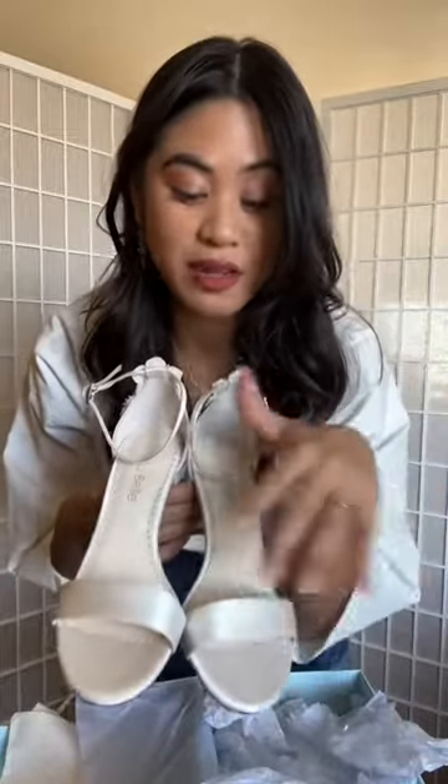Look at the back of these shoes. This is kind of a more simpler design in the front with the straps, but look at the back — pearlescent flowers in the back. So pretty!